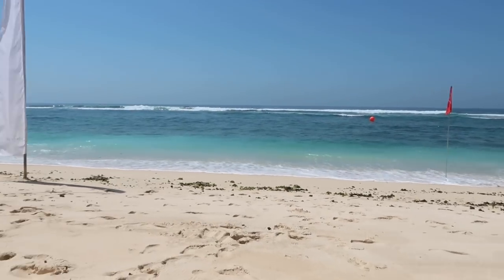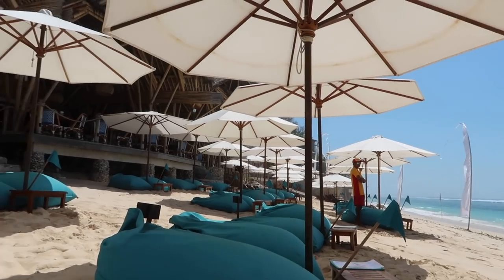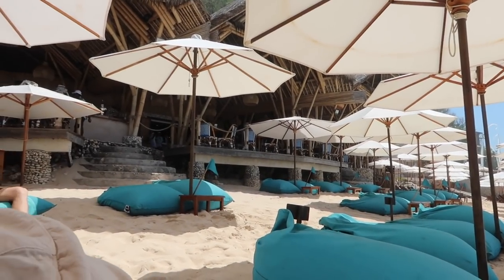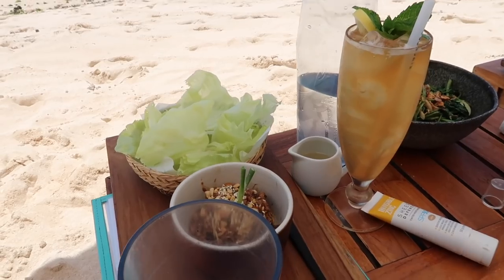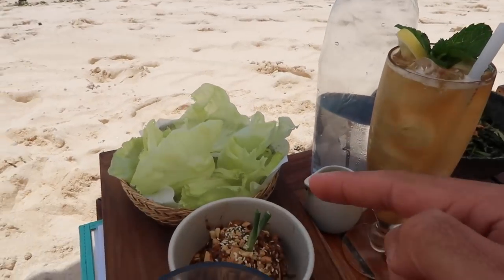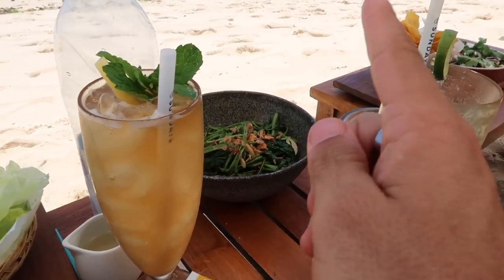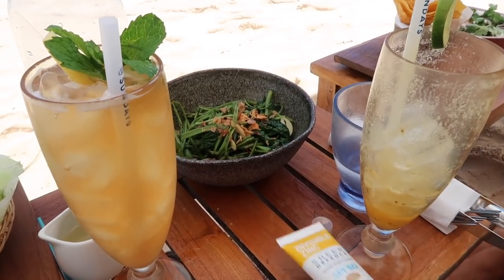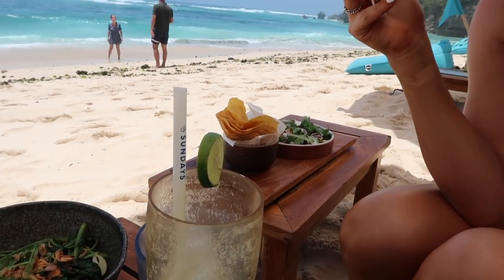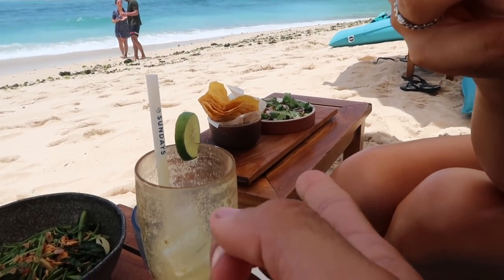The water is so blue and there are sun loungers, umbrellas, and a big hut up top. We just ordered some lunch — san choy bao, an iced tea, some greens, and homemade corn chips which are like tacos with a massive bowl of guacamole. The food looks incredible.